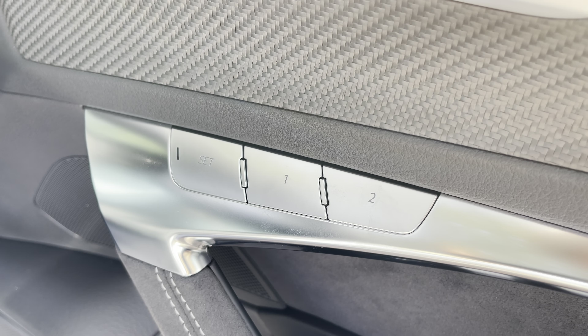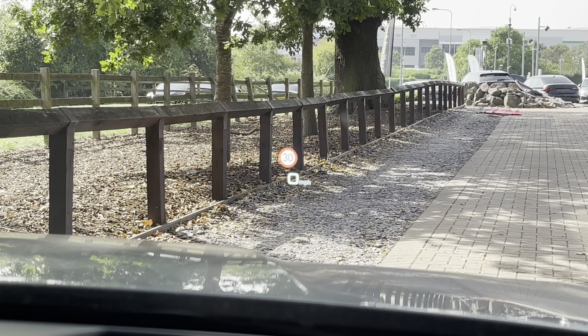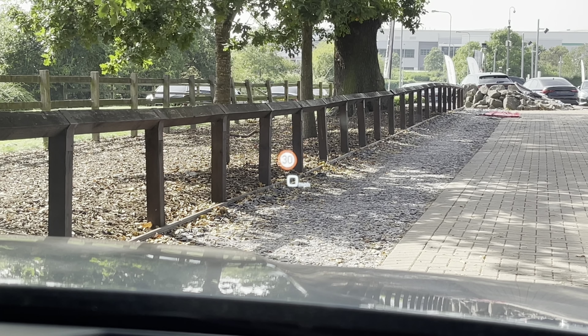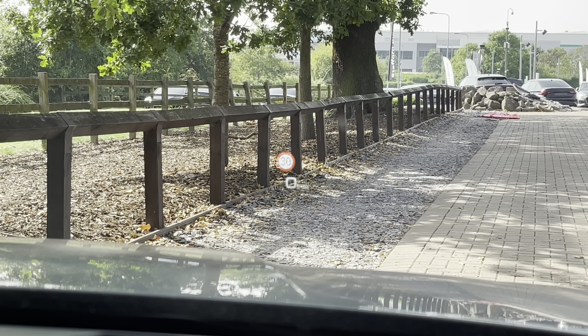The driver's seat also has a two-person memory function, perfect if you regularly have more than one person driving. Looking up from the steering wheel, you've got the heads-up display system which can display things such as your speed limit, lane departure warning and current speed - very useful to have.